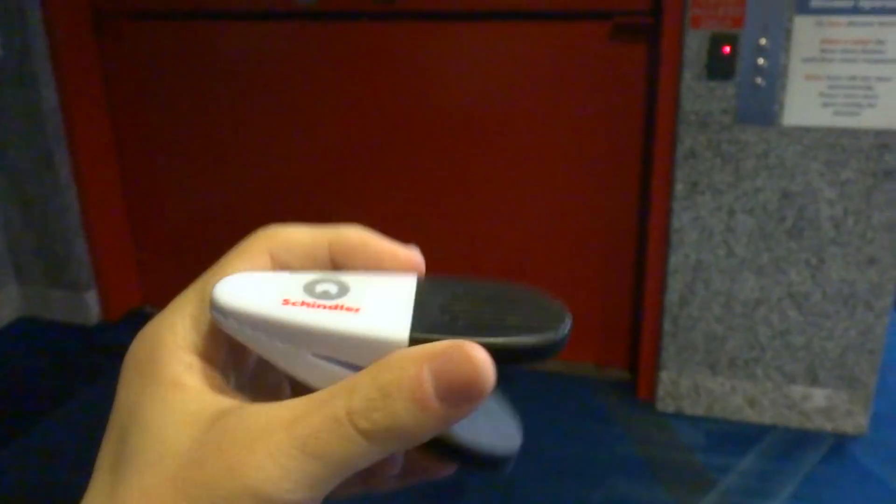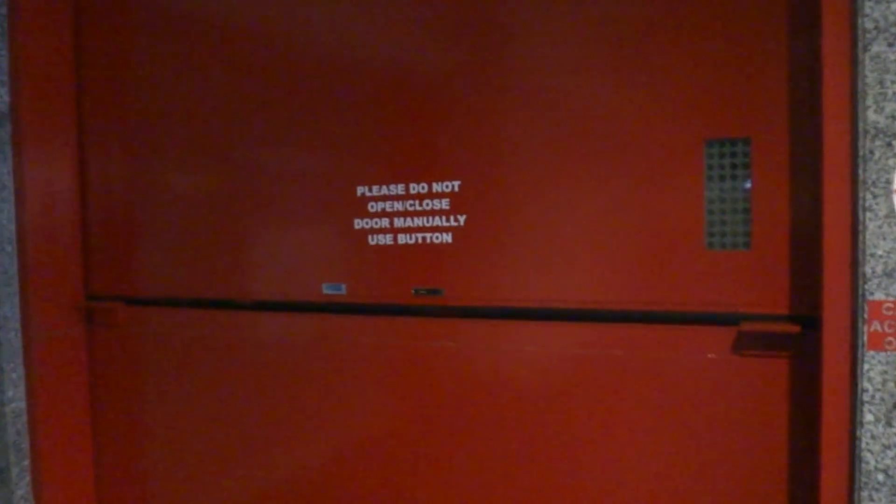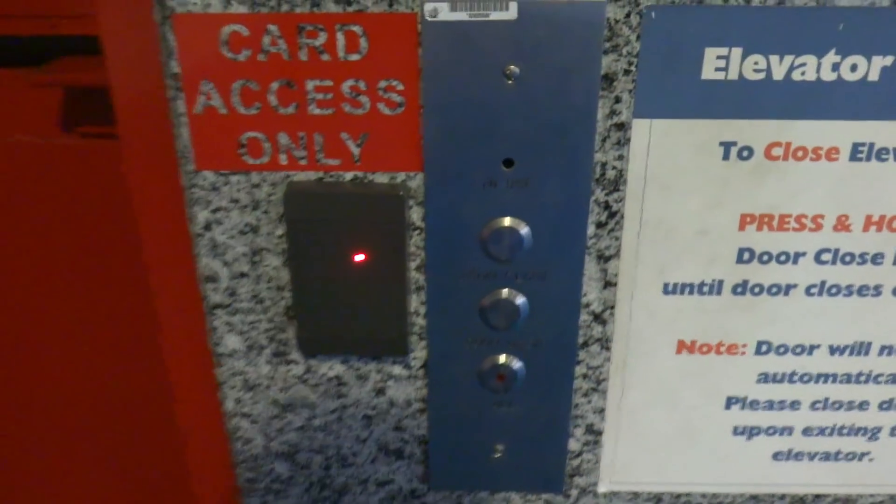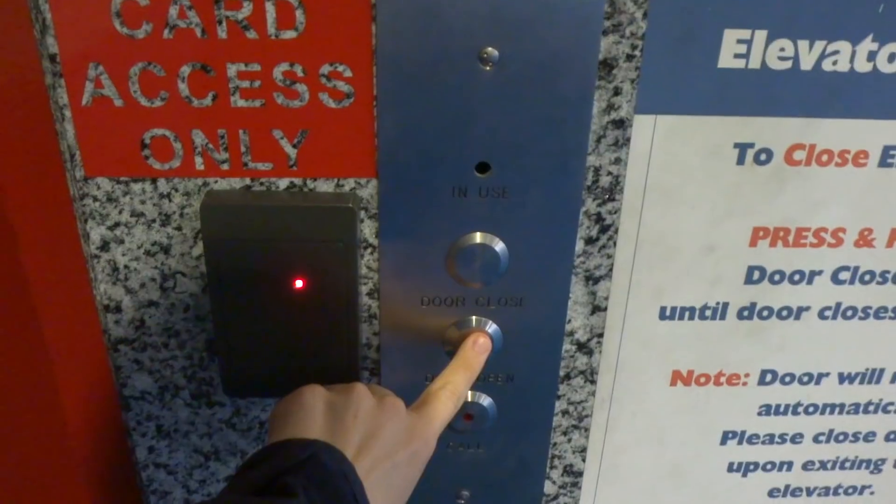This is the freight elevator at the George R. Brown Convention Center in downtown Houston, Texas. This elevator was low on oil the last time I rode it. Hopefully they fixed it. Let's ride. Here we go.